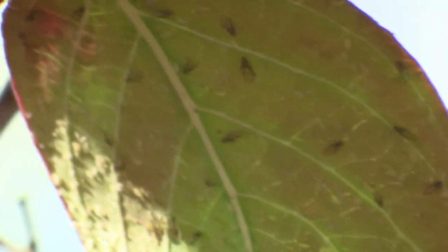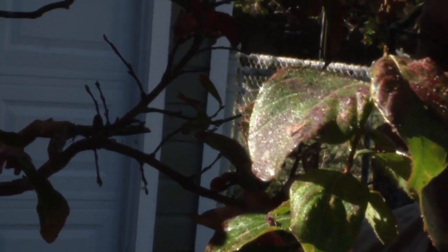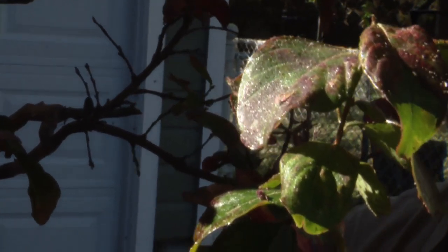Infestations are no predictor of an outbreak next year. It will depend on the weather, which, by the way, is the same reason shiny sap is all over the trees.